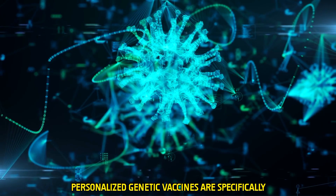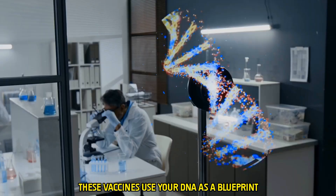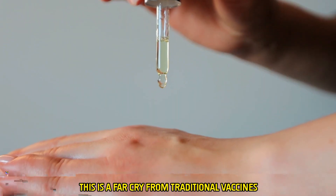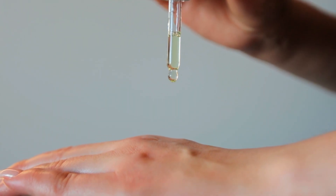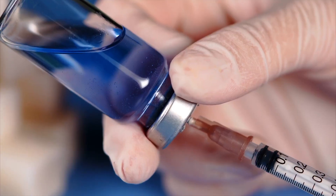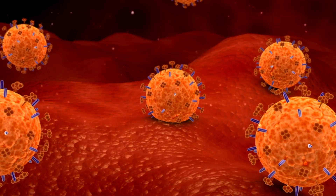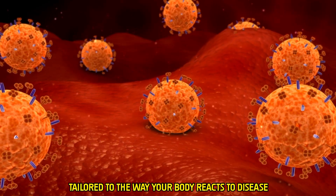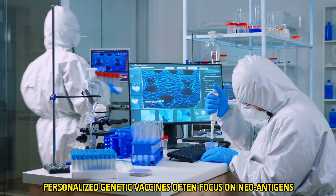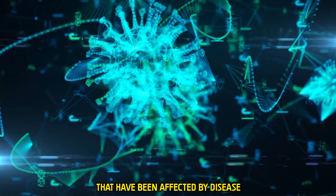Personalized genetic vaccines are specifically designed to match your genetic code, using your DNA as a blueprint, allowing scientists to develop a treatment made just for you. This is a far cry from traditional vaccines, which provide general protection against a virus or disease. Personalized vaccines, on the other hand, target specific aspects of your immune system, tailored to the way your body reacts to disease — often focusing on neo-antigens, unique markers produced by cells affected by disease.